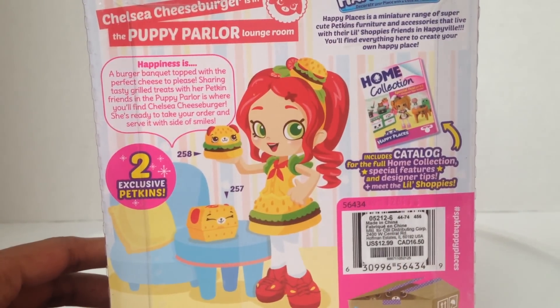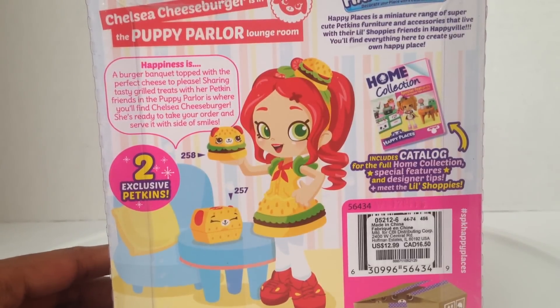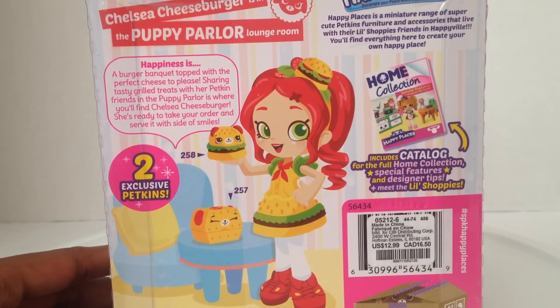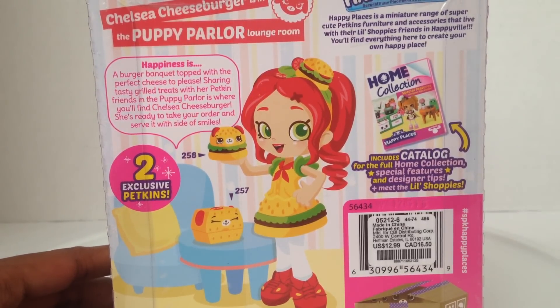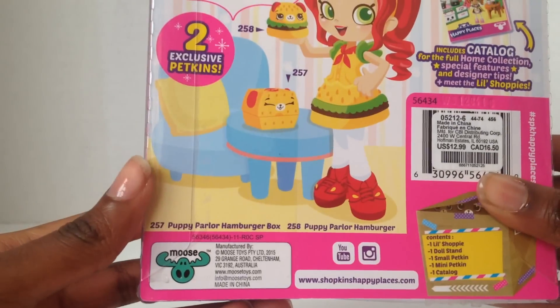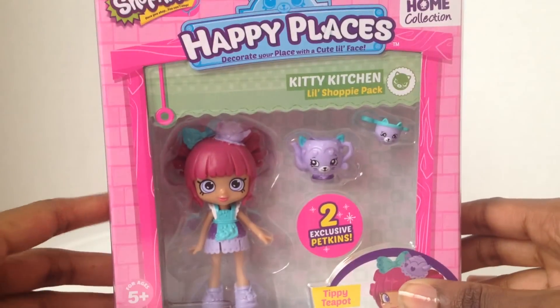So this is Chelsea Cheeseburger in the Puppy Parlor lounge room. 'Happiness is a burger banquet topped with the perfect cheese to please. Sharing tasty grilled treats with her petkin friends in the Puppy Parlor is where you'll find Chelsea Cheeseburger. She's ready to take your order and serve it with a side of smiles.' She comes with a hamburger box and a hamburger. Tippy Teapot was the only one we found at Toys R Us — the rest were found at Claire's.